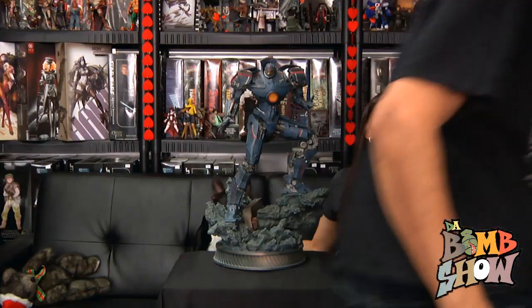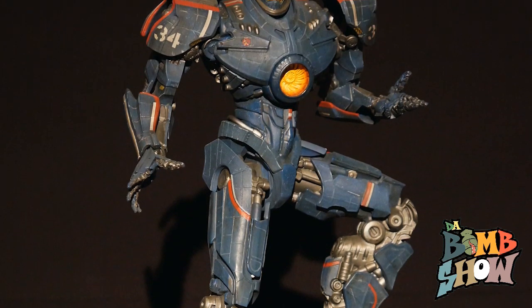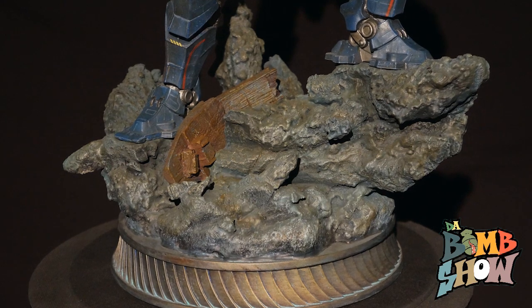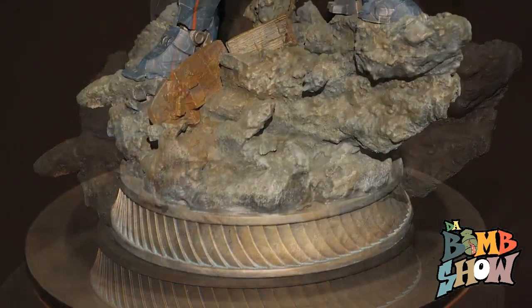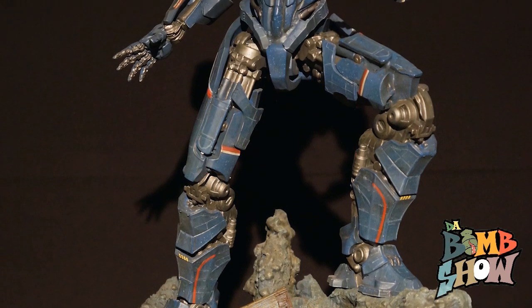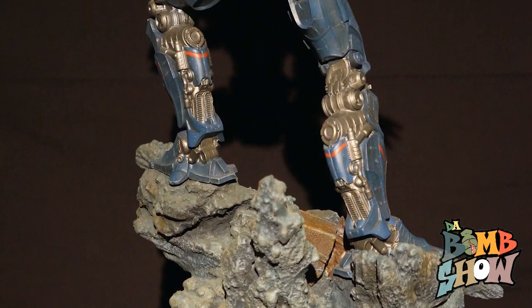Alright, so here we have the Sideshow Collectibles Gypsy Danger. We get a nice polystone statue with a base of wreckage — it's like the sea floor. There's a sunken ship in there, looks like a big oil tanker or cargo ship. It's got this cool spiral design on the base, almost like the turbine intake on his chest. And it's got a really nice look — almost rusty, like the tint that stuff gets underwater — that deco is on the rock and the ship and everything.